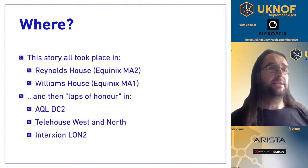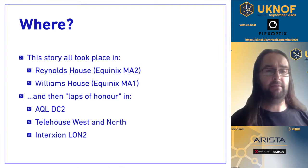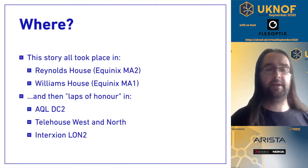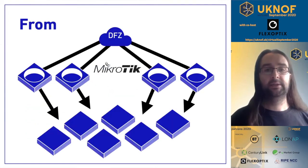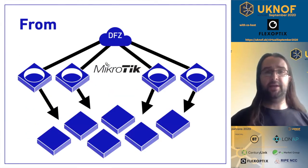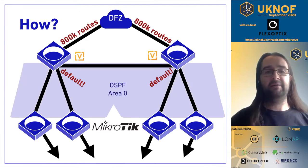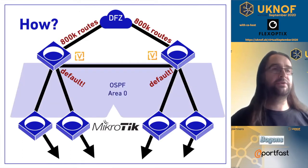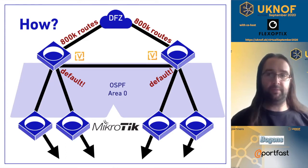This all originally took place last year in Reynolds House and Williams House, with laps of honour in AQL, Telehouse, and Interaction. The idea was to transition from Microtiks at the edge to something else at the edge, with default routes and internal routes carried by the slightly less performant Microtik BGP stack.